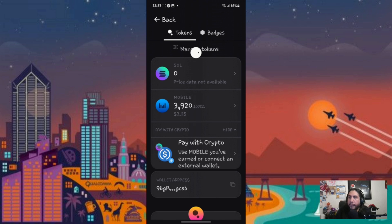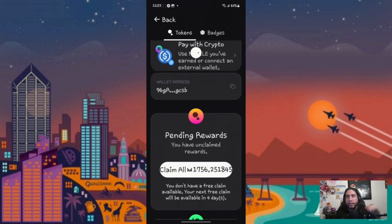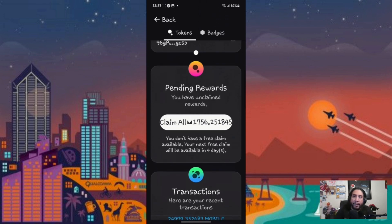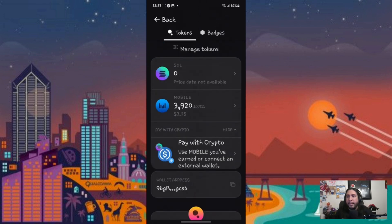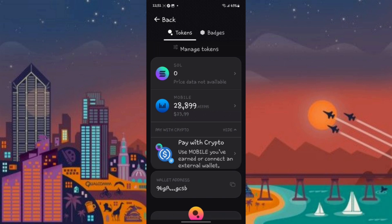You can see my balance went down to 3,920 Helium Mobile tokens — that's equivalent to $3.25 currently. That fluctuation goes up and down. I still have some pending rewards that I need to claim in a few days. You get one free claim a week, and that's pretty much how you can prepay.